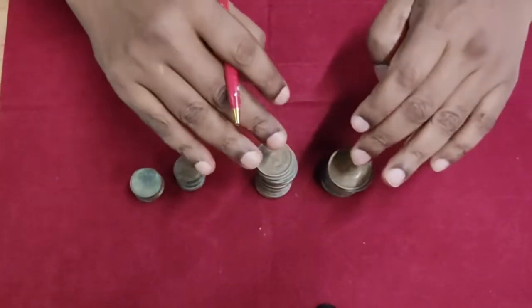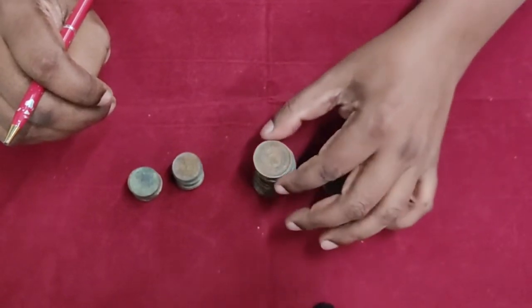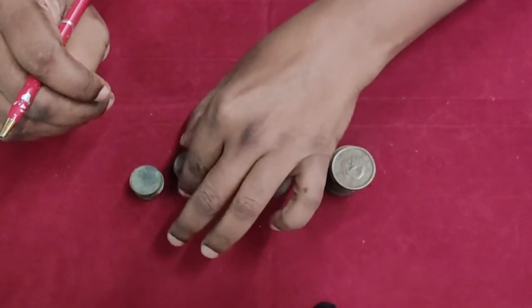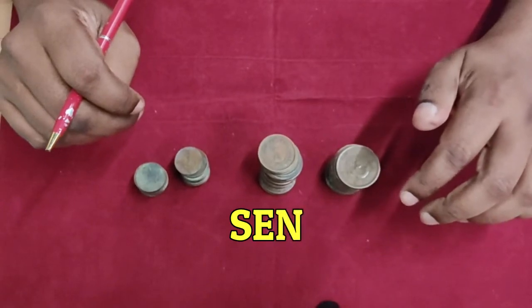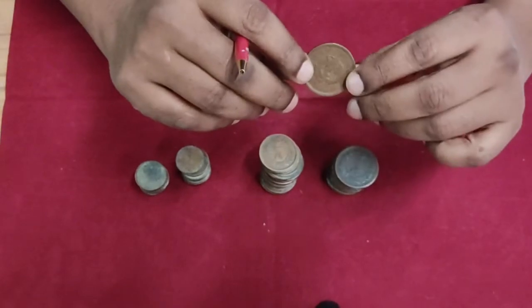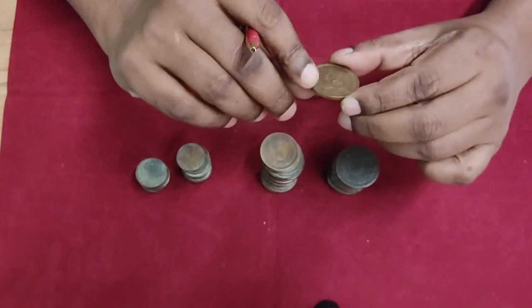Alright, now all the coins have been sorted out. Here you have the two-and-a-half sen, here you have the one sen, and this is the half sen — and it is S-E-N, sen, not cent. So these were the types of coins or denominations used during this period.